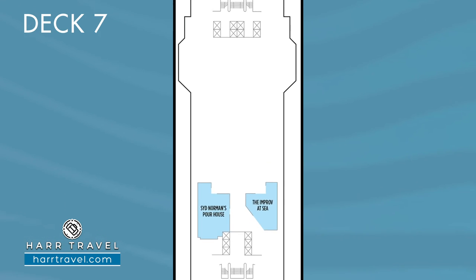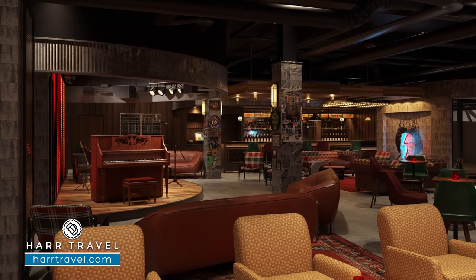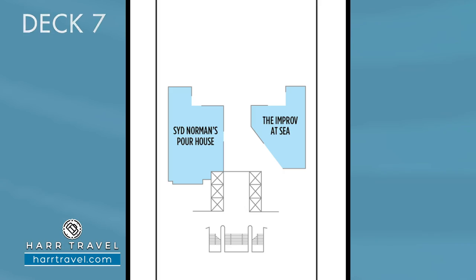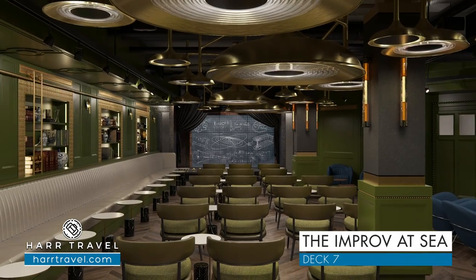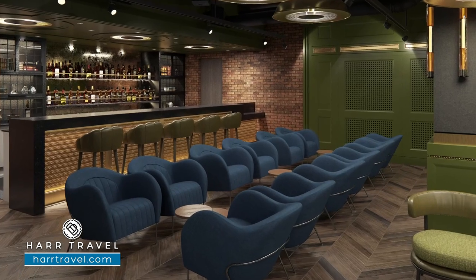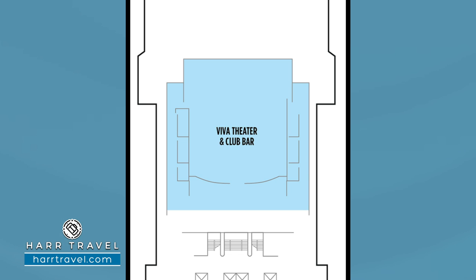On Deck 7, you're going to find three very important venues. The first is Sid Norman's Pourhouse — they have a ton of beers on tap, and if you want great music and great brews, Sid Norman's is the perfect place. Directly across, you're going to find the Improv at Sea. They've always done a great job with comedy, and they're going to have comedy in the main theater, comedy in the venue, as well as an incredible improv experience — that interactive experience really takes it to another level. At the very front, you're also going to find the Viva Theater. We don't have many details yet, but it looks like they might have combined a club venue, theater, and bar. I know if any of the other ships have anything to do with this, they're going to have world-class entertainment on board.